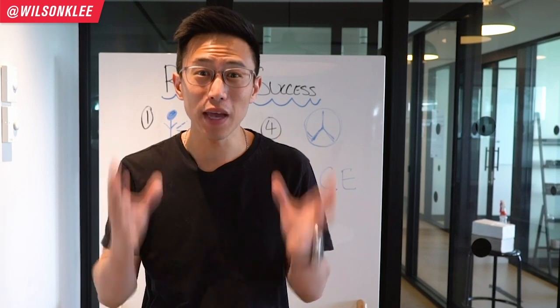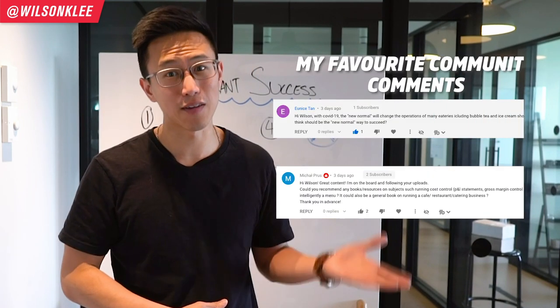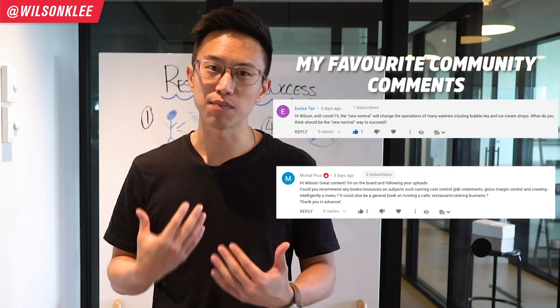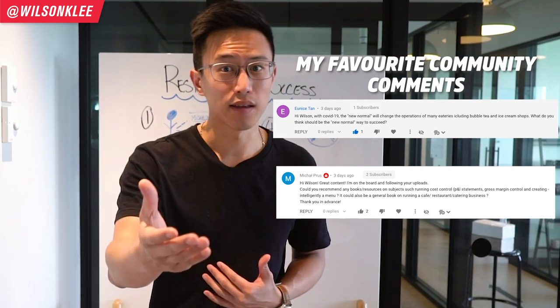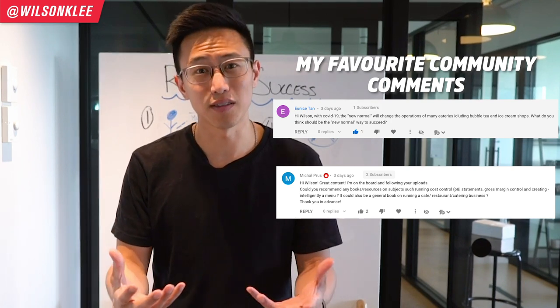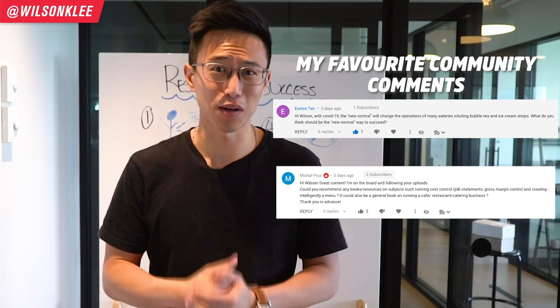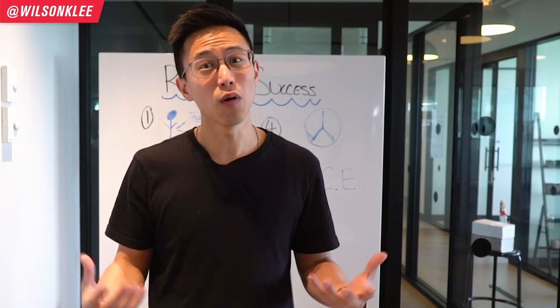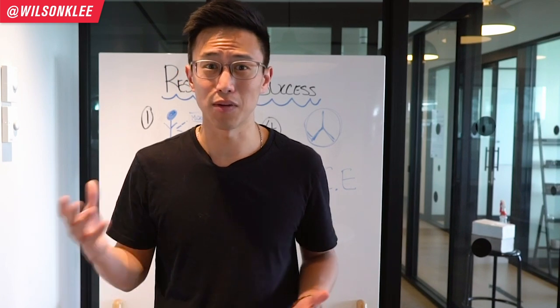Hey guys, it's Wilson here. I just want to give a major shout out to these people who have commented in and supported us, because at the end of the day it's much more than just talking behind the camera — I'm actually connecting with you guys. So definitely shows a lot of support and I definitely feel it. Major shout out to you guys. If you want to get featured, make sure you leave a comment in the section below or just follow along the journey on either Instagram or YouTube.